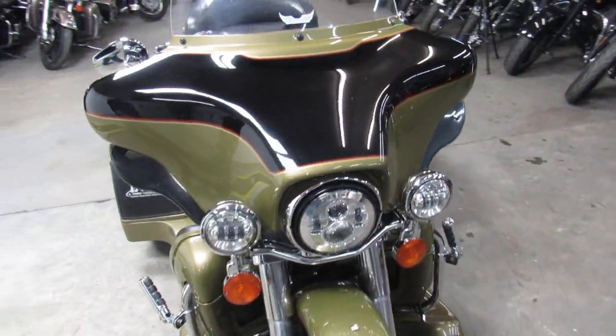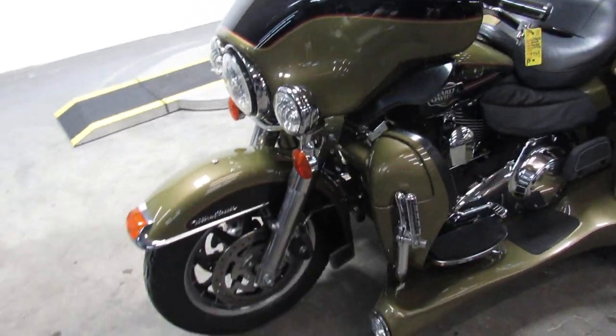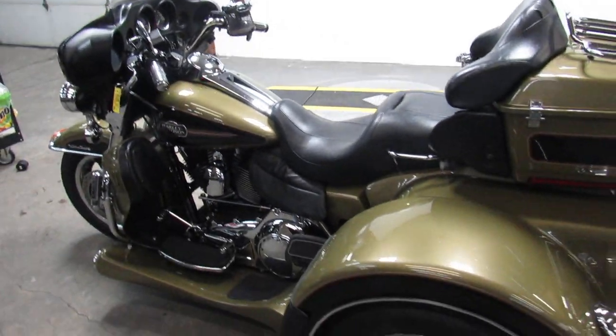We've got financing programs available — good credit, bad credit, either way we got a program for you. We've got a leasing program where you can lease this one for two or three years, and we've got layaway programs.